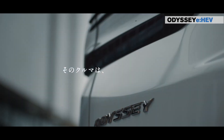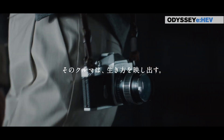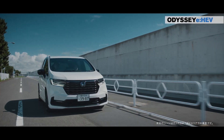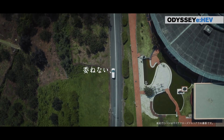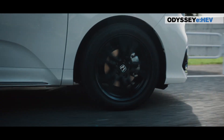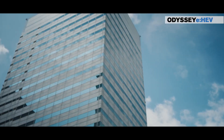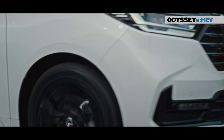Honda's E-HEV system not only redefines driving performance but also sets new standards for safety, fuel efficiency, and environmental consciousness. Elevate your driving experience with Honda's original hybrid and the Odyssey, where innovation meets joy on every journey — an innovative design for unmatched comfort and handling.